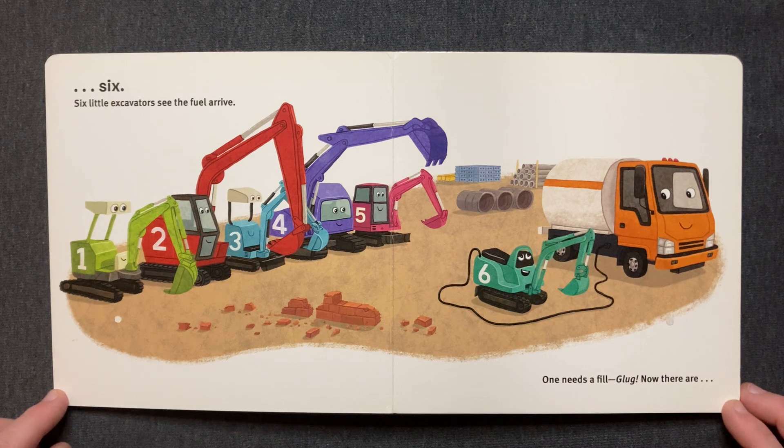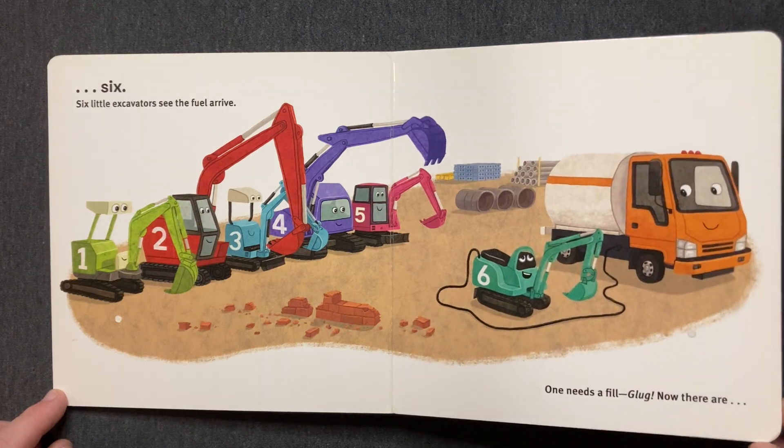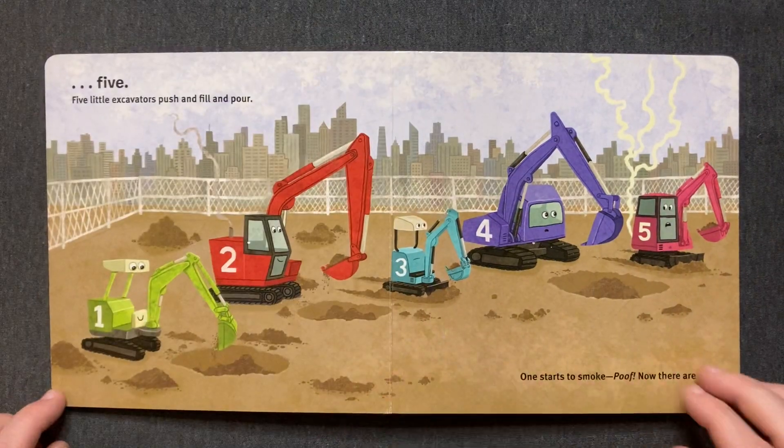Six little excavators. See the fuel arrive. One needs a fill. Glug! Now there are five.